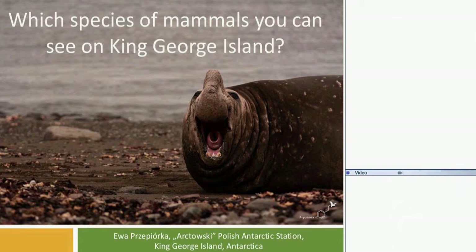Today, I'd like to introduce you to species of mammals you can see on King George Island on the shore. Before we go to mammals, let me introduce myself. Right now, I am working at Arctowski Polish Antarctic Station on King George Island on South Shetland, near Antarctica. It's not the mainland of Antarctica — it's a part of Antarctica that belongs to the continent, but it's not the mainland.